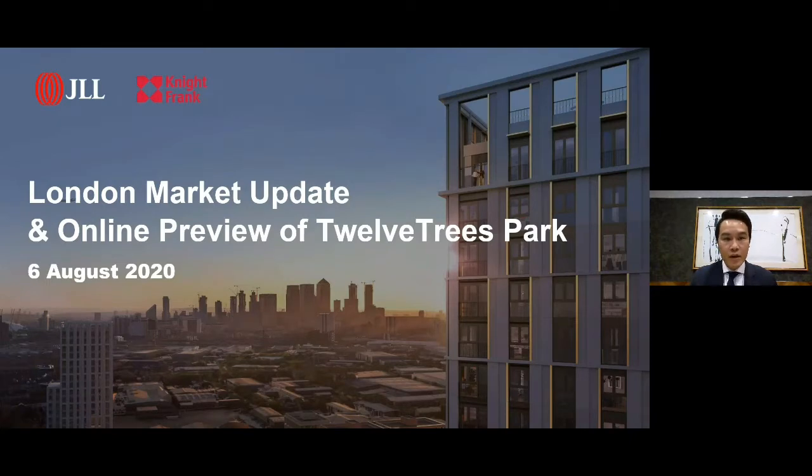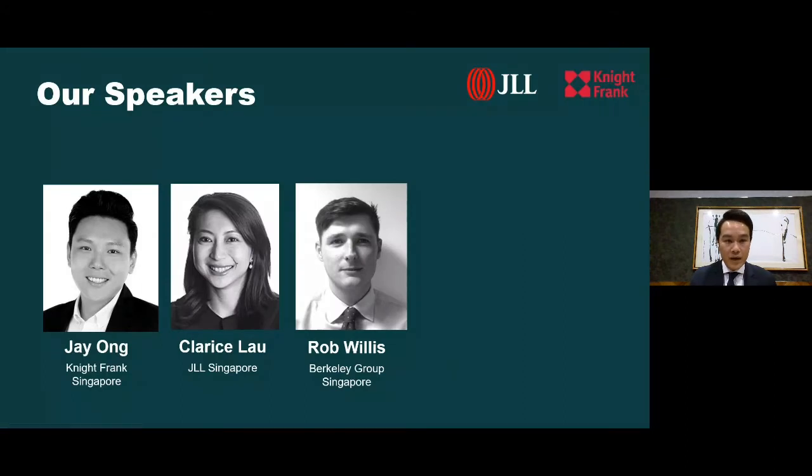In today's presentation, I'm joined by my colleague Jay, who will provide insight into the current state of the London residential market, following which Clarice Lau from JLL will introduce an exciting new opportunity, 12 Trees Park, a brand new London development by award-winning developer Barclay Homes. We also have Whittier from JLL and Rob Willis from Barclay Group for a Q&A session at the end. Today's presentation will identify important elements when considering a London investment property: where we are in the overall cycle, accessibility and infrastructure, proximity to rental catchment areas such as business districts, and overall development offering and pricing.